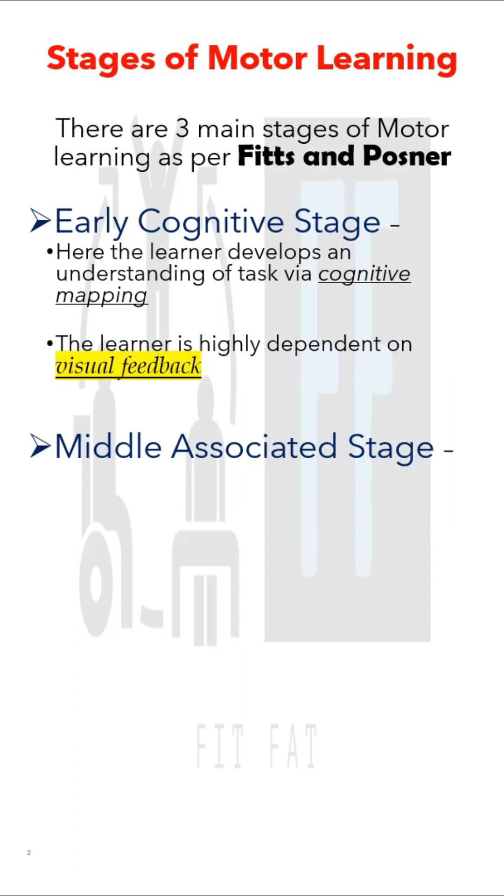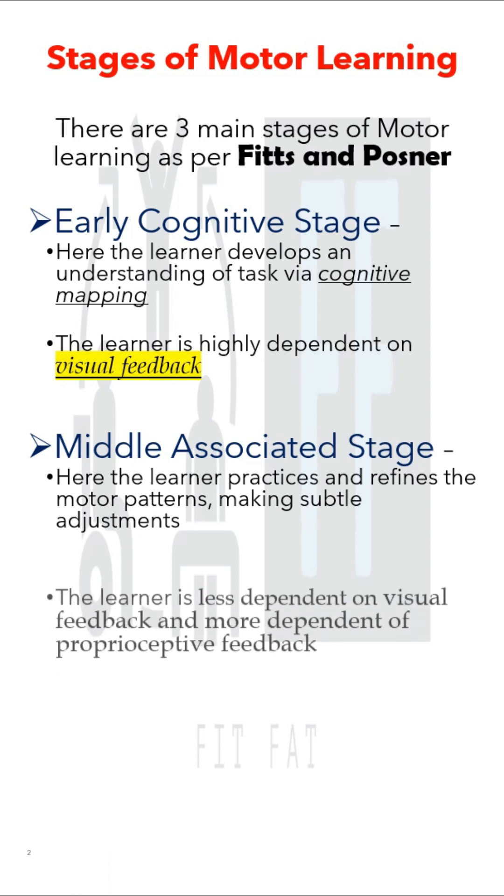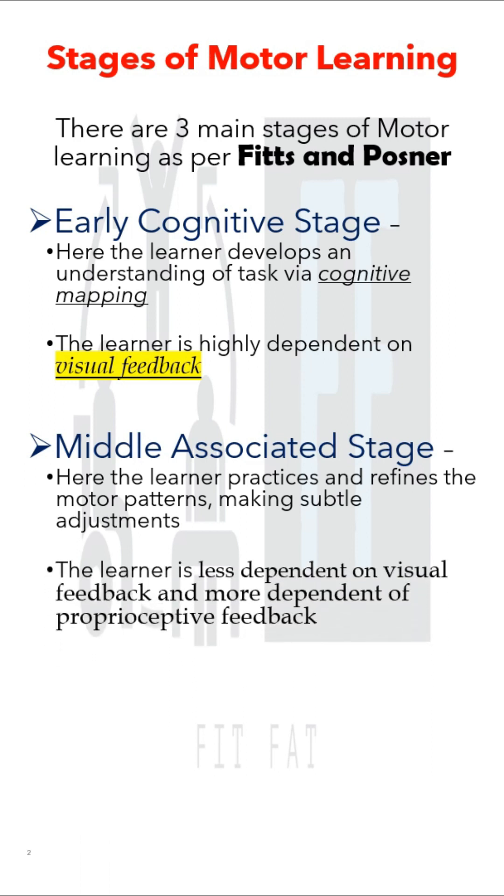The second is the middle stage, or the associative stage. Here the learner practices and refines the motor patterns, making subtle adjustments. The learner is less dependent on visual feedback and more dependent on proprioceptive feedback.